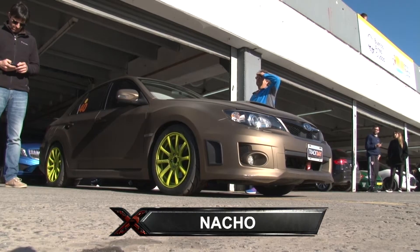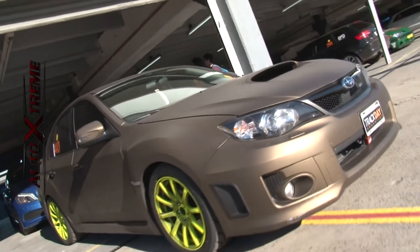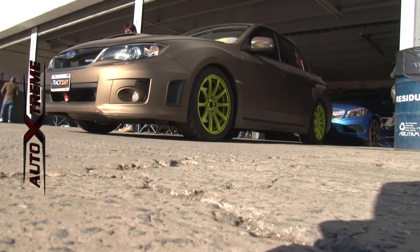Hola, buenas tardes, mi nombre es Nacho y estamos en el Autódromo de Buenos Aires. Hoy vine a girar a Trackday Argentina con mi Subaru WRX 2012 — un Subaru Impreza WRX. Originalmente es color gris plata y gracias a la gente de Stretch ahora es color bronce metalizado. Tiene modificaciones: la suspensión con unos coilovers HKS, un intercooler Mijimoto, y en esta oportunidad vine a correr con unas cubiertas Toyo R888 para tener mayor adherencia y mayor agarre en las curvas.